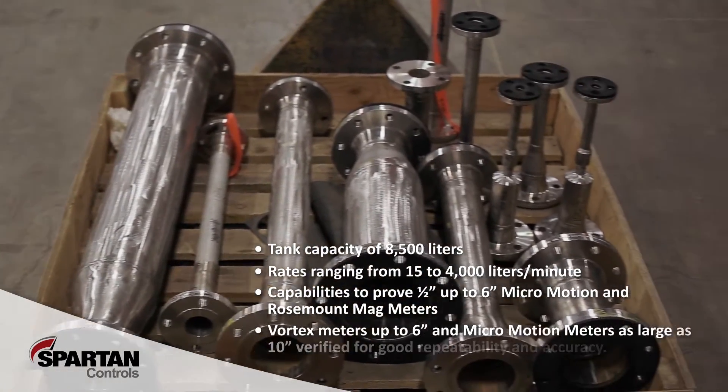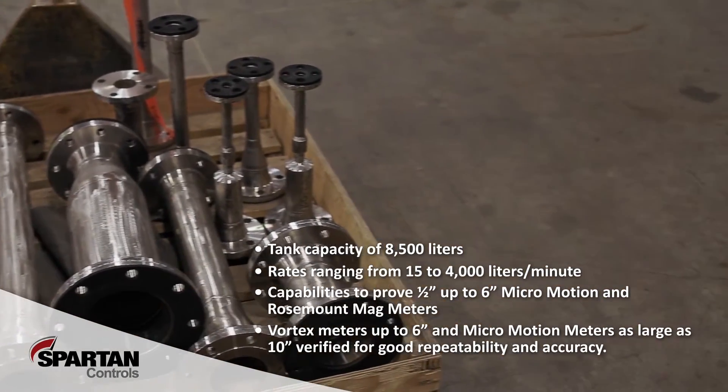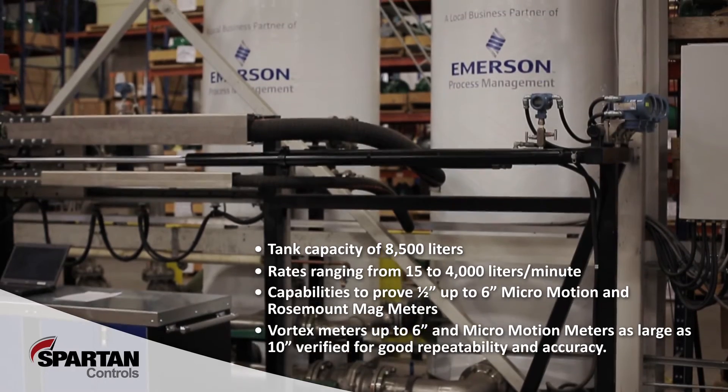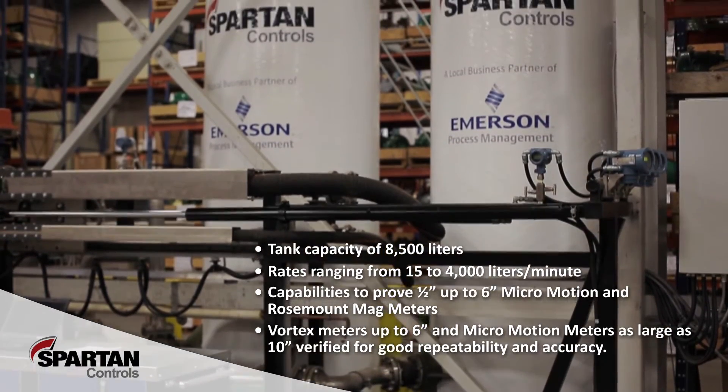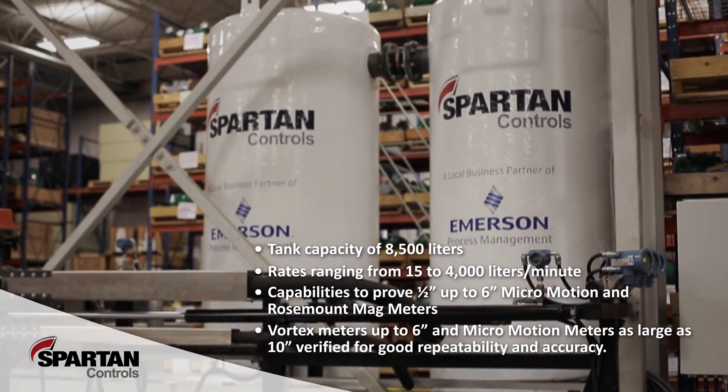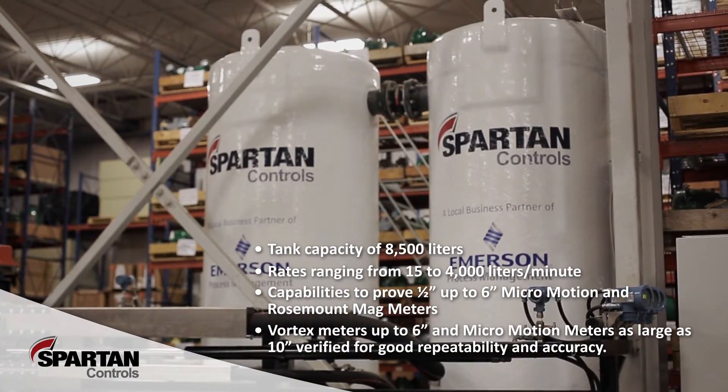Additionally, vortex meters from half inch to 6 inch and Micro Motion meters as large as 10 inch can be verified for good repeatability and accuracy. All of these sizes and types of meters in the past would have been sent out of the country for calibration and verification.